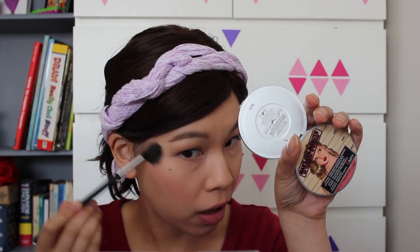Then I'm going to highlight my cheekbones with the ever-so-loyal Mary Luminizer by The Balm.